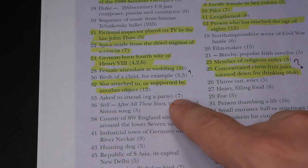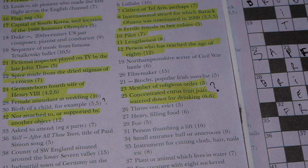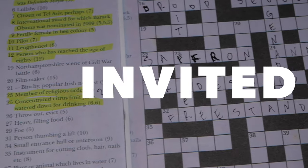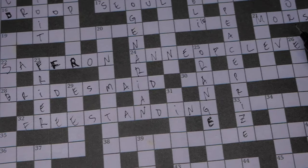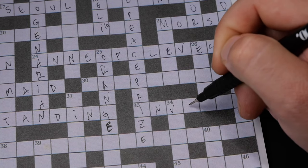Number 23 across: 'asked to attend, for example a party,' seven letters. I think it might be invited. Looking at the grid, I can already see there are I's there, so it's got to be invited.